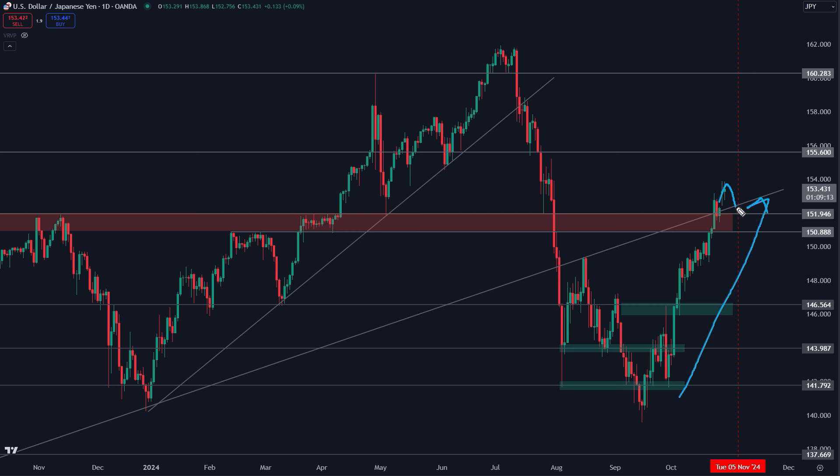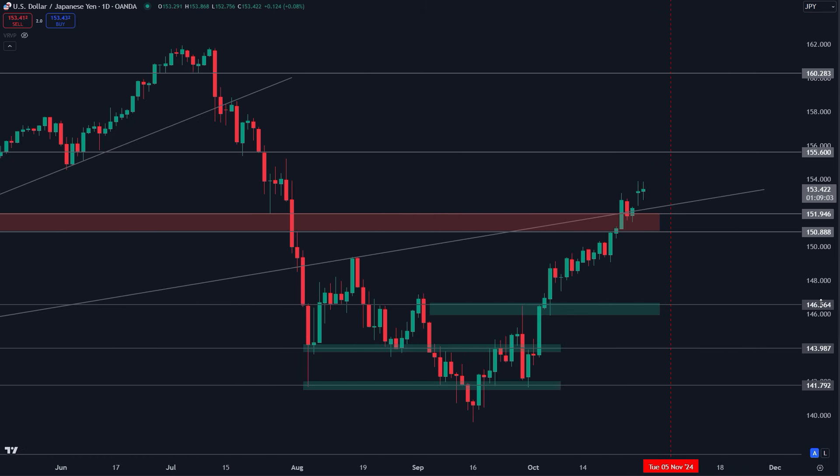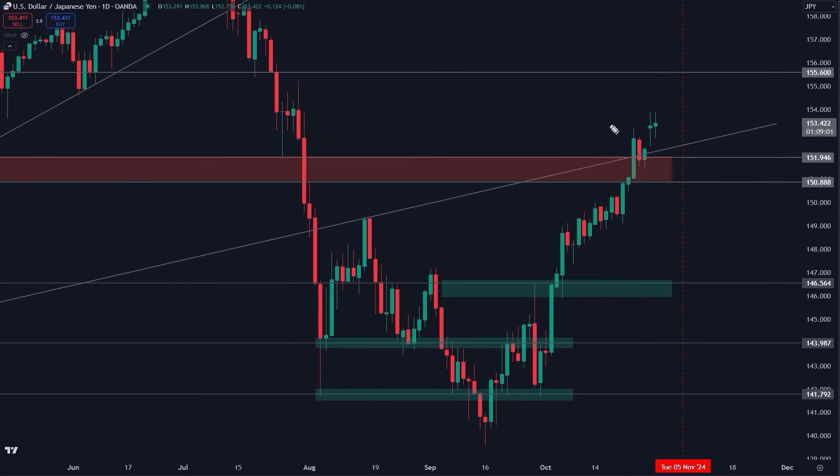If we get a retest down here in this area and it holds, we're looking at 155.60, potentially 160. Now if this fails — say next week with the US presidential election the dollar yen drops back below 151 — then this becomes a potential short for a move back down toward lows like 147.